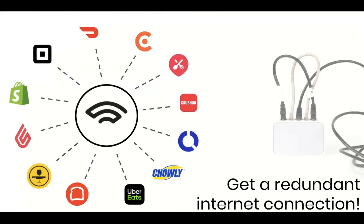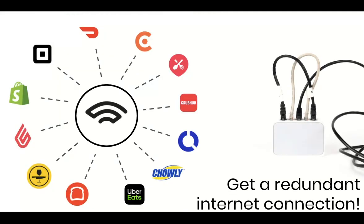Here's the thing: none of these solutions work without internet service. That means the internet connection in your shop needs to be really reliable, or you'll miss orders and get bad Yelp reviews. The best way to do this is with a redundant internet connection. Invest in a router capable of supporting multiple internet connections, including a 4G LTE backup. You'll spend an average of $30 more per month, but it's worth it getting all those orders.